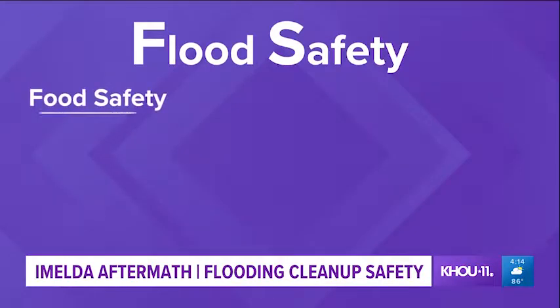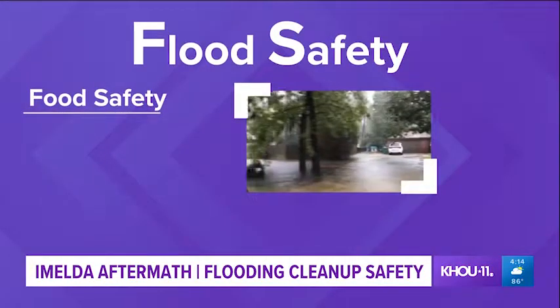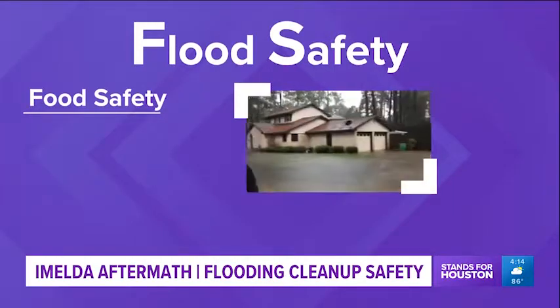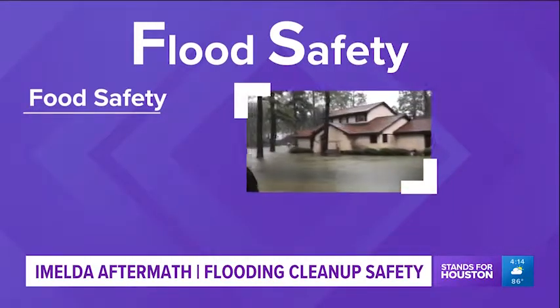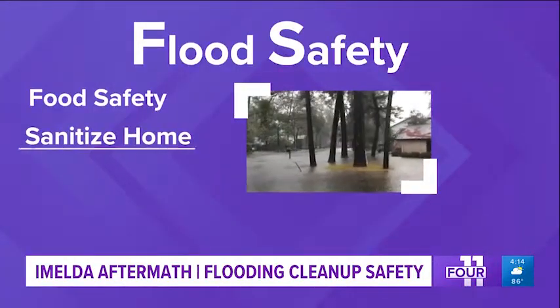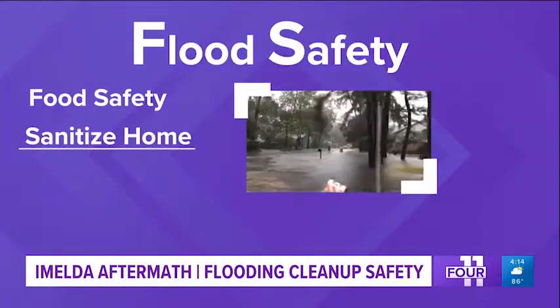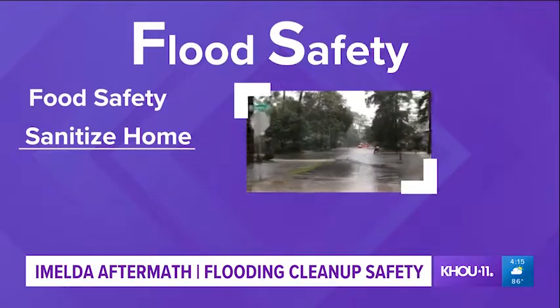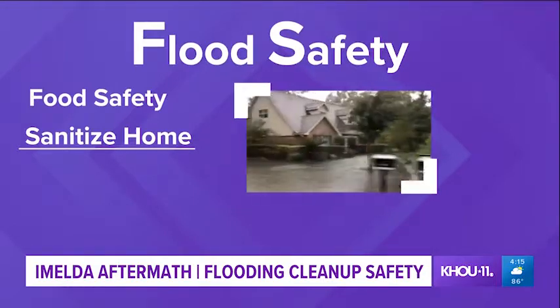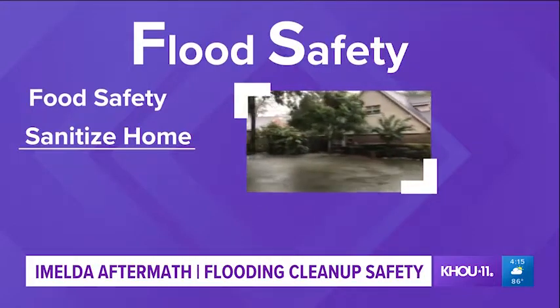First things first, food safety. Don't eat any food that's come in contact with flood waters. If you have canned food, dip those cans in the bleach solution. Next, sanitize your home. You need to stop any mold from growing. Wash the surface with soap and warm water and get all that dirt and debris out, then wash it again with the bleach solution.